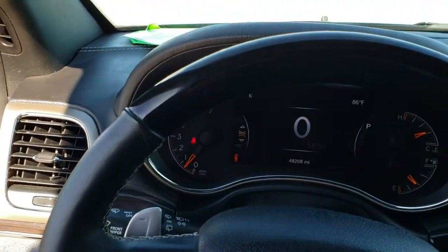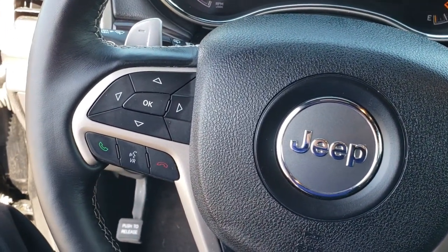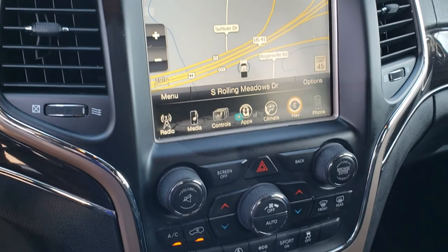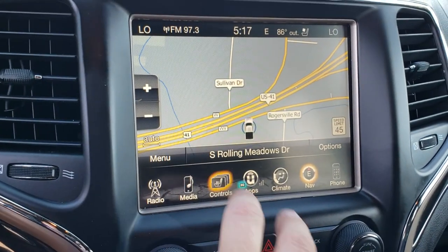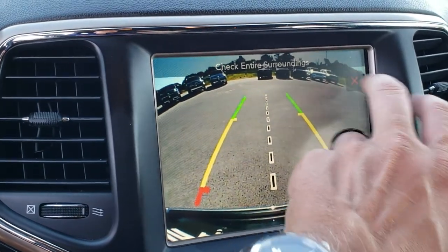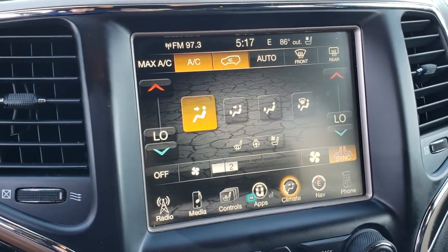This one has the heated wood grain trimmed and leather-wrapped steering wheel. Cruise controls on that side. Bluetooth and information center controls on that side. This one has the 8.4-inch touchscreen radio, dual climate control, and the factory navigation system. You can do your climate control and your heated and cooled seat buttons right there. You can also check out the backup camera without ever putting it in reverse, as well as all of your nav controls.